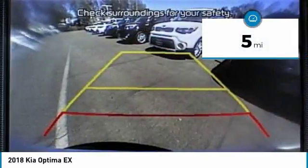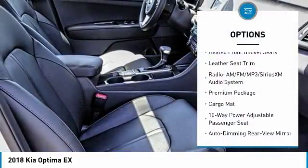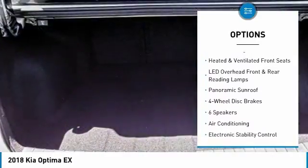This vehicle has less than 100 miles. Here are some of this vehicle's great options: traction control, leather-wrapped steering wheel, panoramic sunroof, air conditioning, dual airbags, alloy wheels.